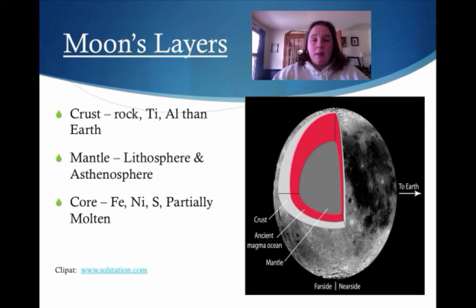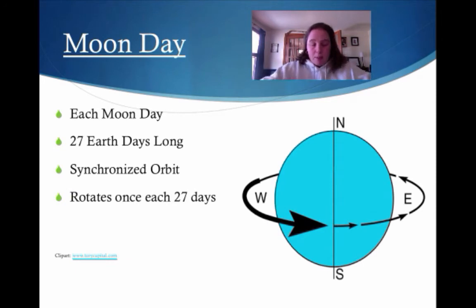How do we know this? We actually took seismic wave measurements on the moon when they were there in 1972.